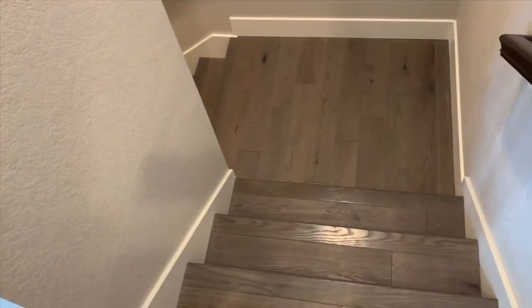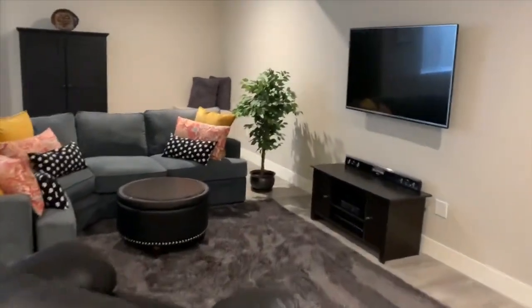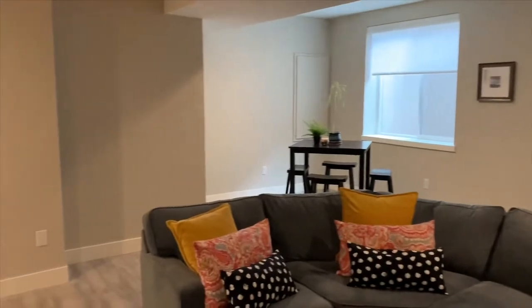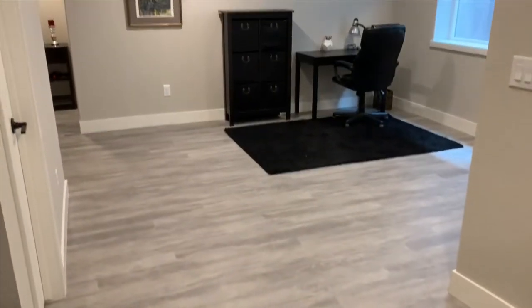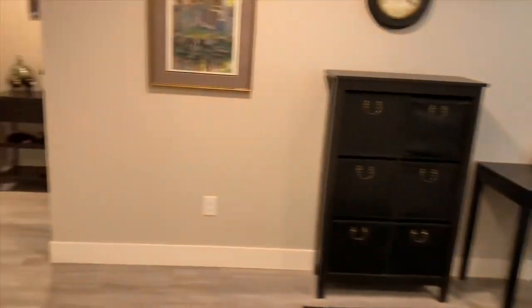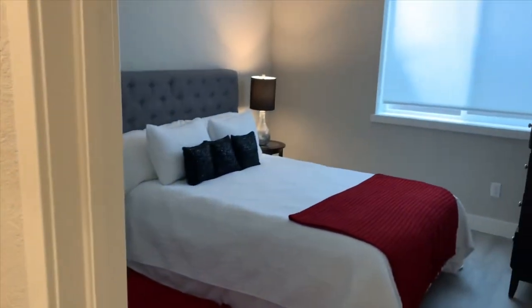The fully finished basement adds a guest suite, large rec room, and a second workspace if needed. The basement flooring looks like real hardwood, but it's actually LVP, also known as Luxury Vinyl Plank.